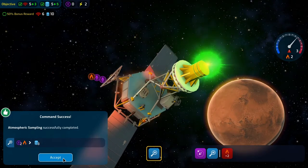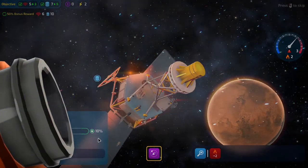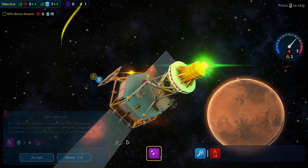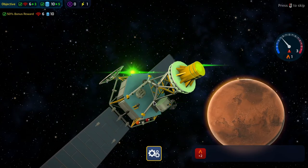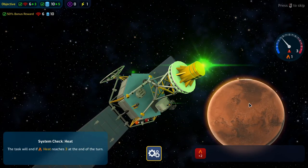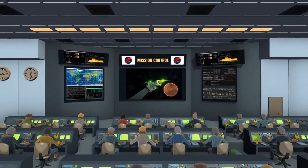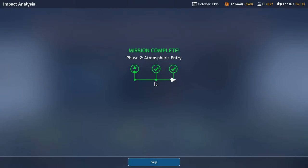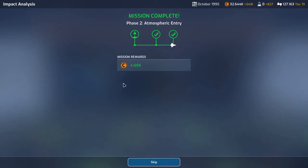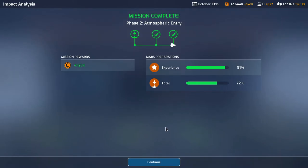We can now resist both if needed, certainly needed to assist one — not the other though. Bonus reward achieved! Excellent — we didn't get it on the first phase so it's nice to get it now. An extra four million — we are quite rich.